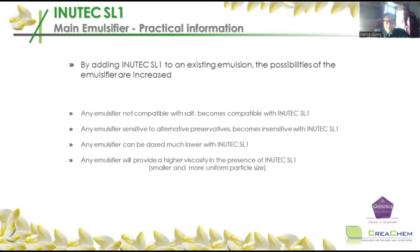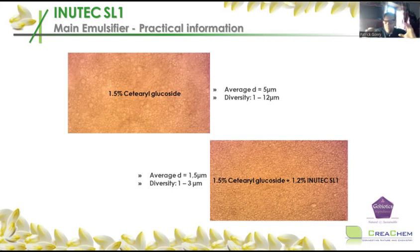The reason Inutec SL1 can do this is not magic — it makes all the droplets equal. An emulsion made with 35% oil and 1.5% cetearyl glucoside, homogenized and produced at 75°C, had an average droplet size of 5 micrometers, with droplets ranging from 1 to 12 micrometers — asking for Ostwald ripening. When Inutec SL1 was added to that same emulsion, suddenly all the droplets became 1.5 micrometers — much smaller and much more equal, with a size diversity of only 1 to 3. This emulsion will be much more stable. And when you have smaller droplets, the skin feel is also more elegant.